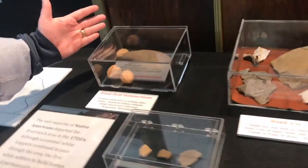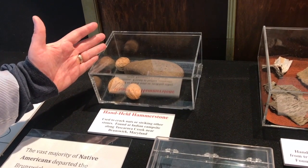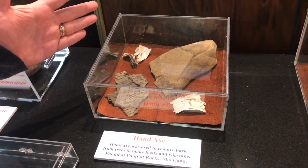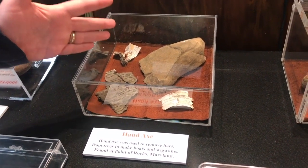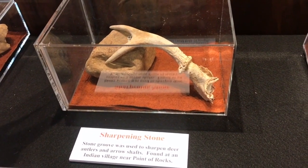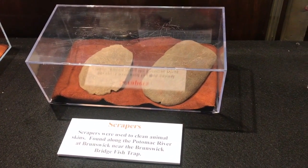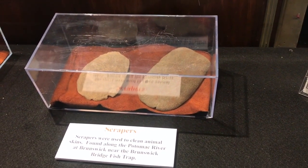We can look at the handheld hammer stone that was used for striking and cracking nuts. We have a hand axe that was used to remove bark from trees to make boats — this one was actually found in Point of Rocks. Also found in Point of Rocks is what's known as a sharpening stone; the stone groove is used to sharpen deer antlers and arrow shafts. Scrapers were used to clean animal skins, found along the Potomac River — this one was found near the Brunswick Bridge fish trap, which we will talk about as well.